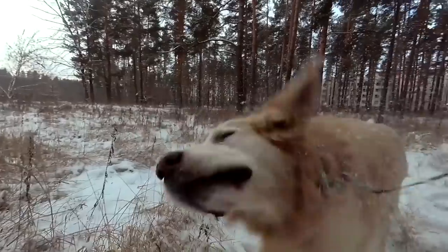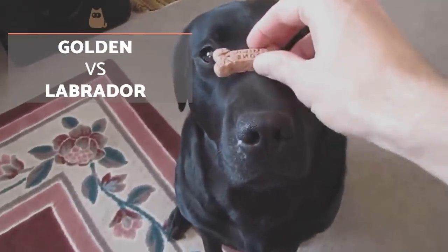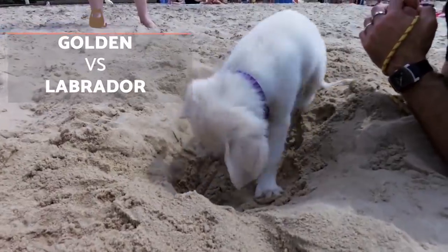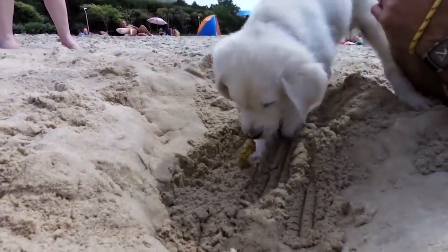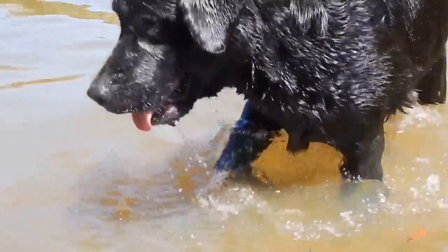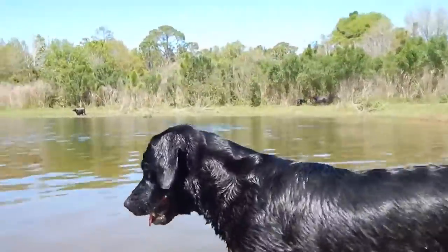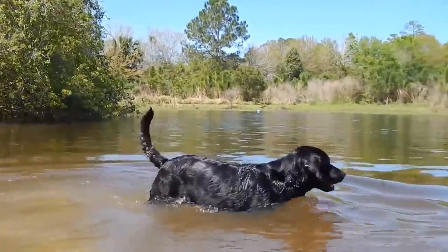Have you ever wondered about the differences between Golden Retrievers and Labrador Retrievers? Both breeds have common characteristics and their morphology share certain similarities from far away. Do you know how to differentiate between them? It is not a simple difference of colour, but a matter of different breeding, appearance and character. Both are incredible dogs, but which one might be better suited to you or your family? Keep watching to find out.